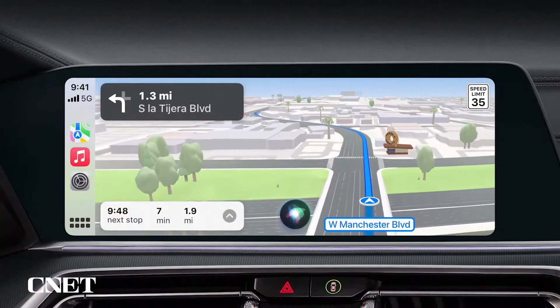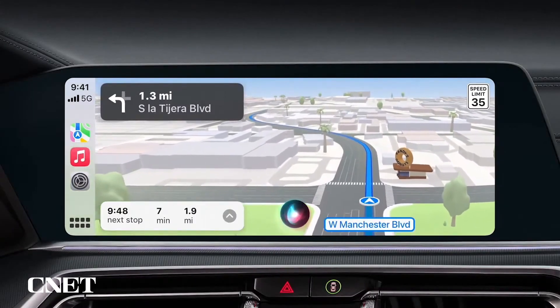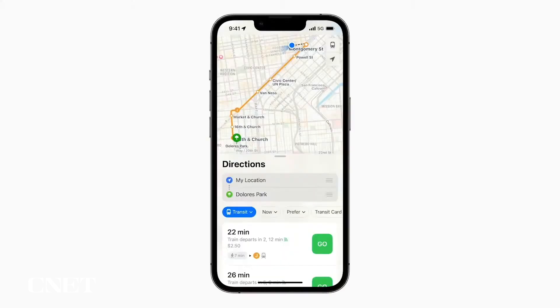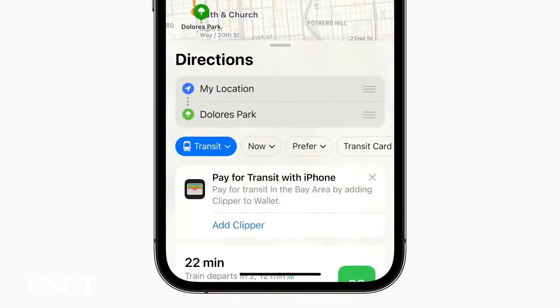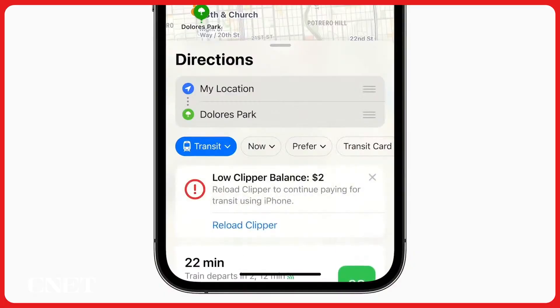And of course, when you're driving, you can ask Siri to add additional stops to your route while safely keeping your eyes on the road. Next, let's talk about getting around with transit. We're making it easy for riders to see fares for how much their journey will cost, along with the ability to add transit cards to Wallet. And if a transit card balance is running low, you'll receive an alert so you can reload it without having to leave Maps.